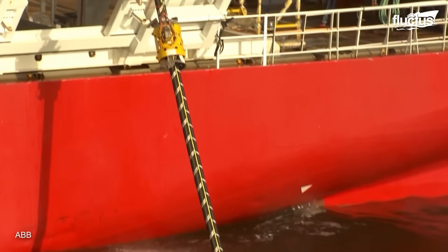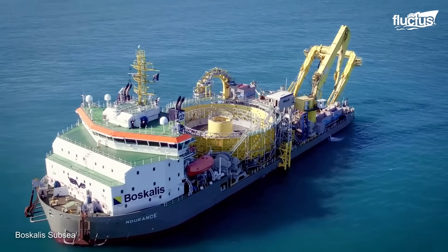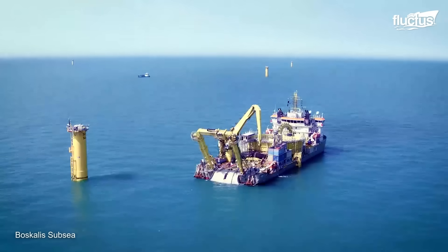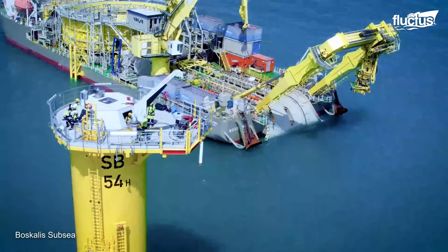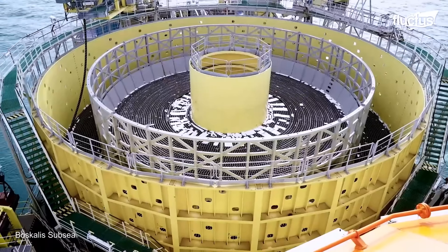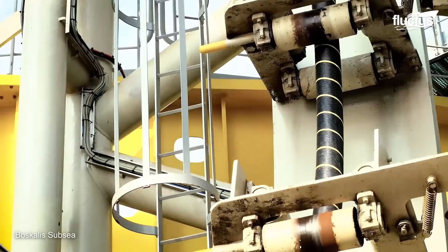Beyond repairs, laying thousands of miles of cable in the first place forced companies to invent novel engineering methods. One such firm, Boscalis Subsea, built a full-scale cable-laying ship equipped with several specialized systems. Its flat-bottomed hull enables safe operation both close to shore and in open waters, and it also has a rotating cable turntable capable of holding 5,000 tons.